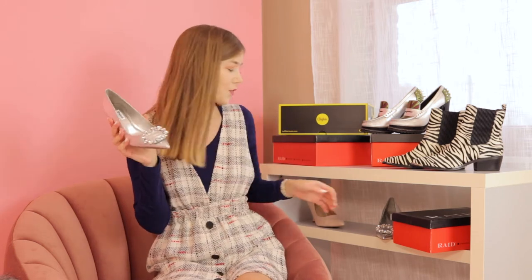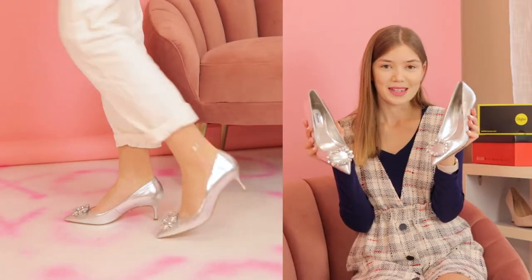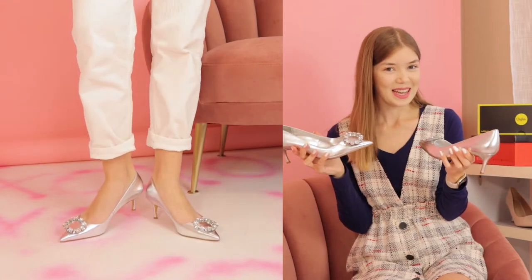The next ones are super cute. I think they're really festive. They're from Dune London, and they almost look like Manolos, but they're definitely not. They were way cheaper than that.